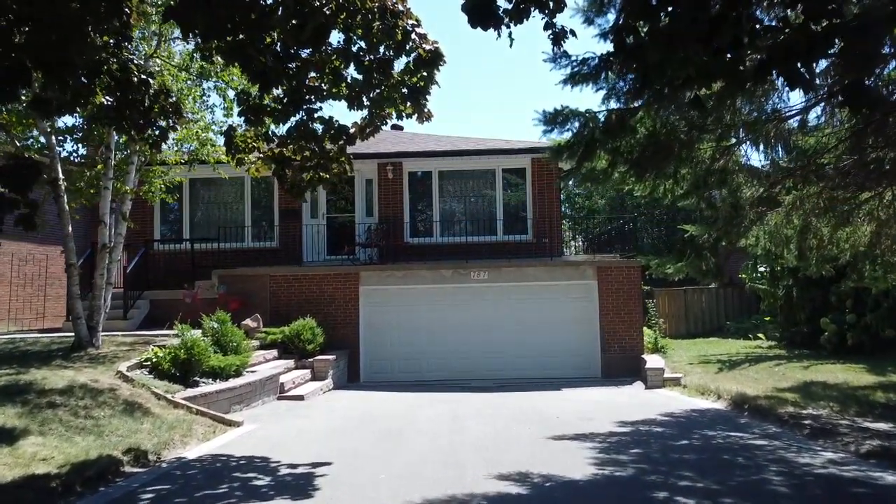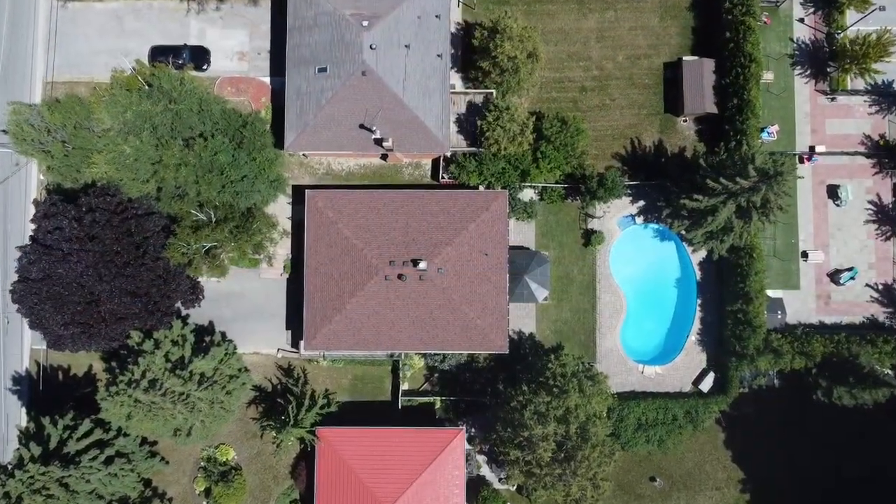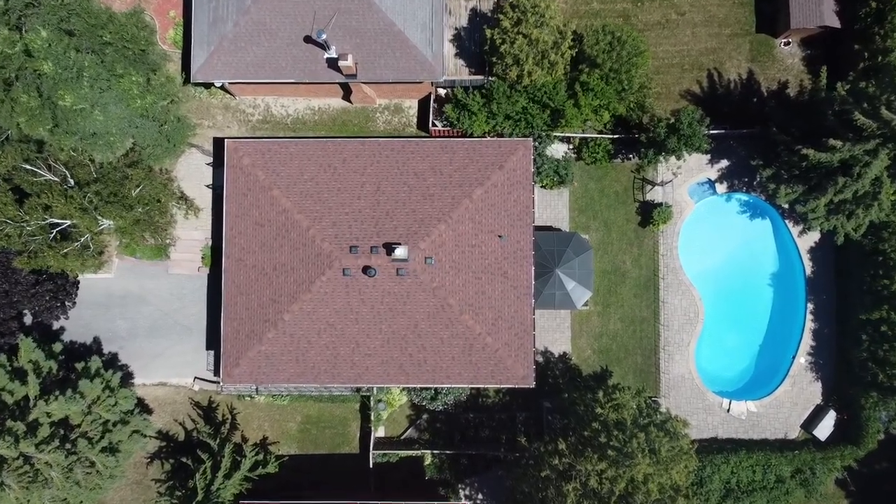Welcome to 787 Shepherd Avenue, a beautiful 3 plus 1 bedroom raised bungalow with two washrooms situated on a premium sized lot within the Woodlands neighborhood of Pickering.